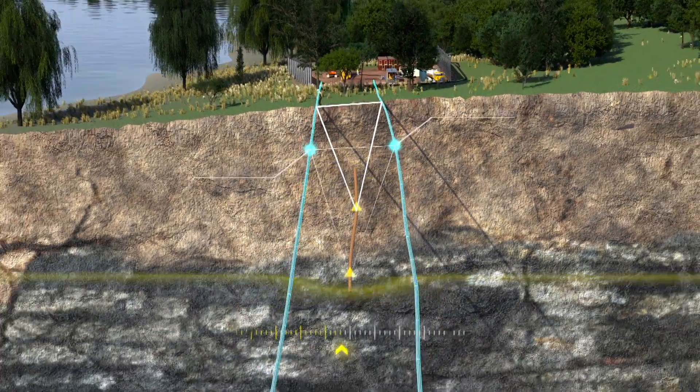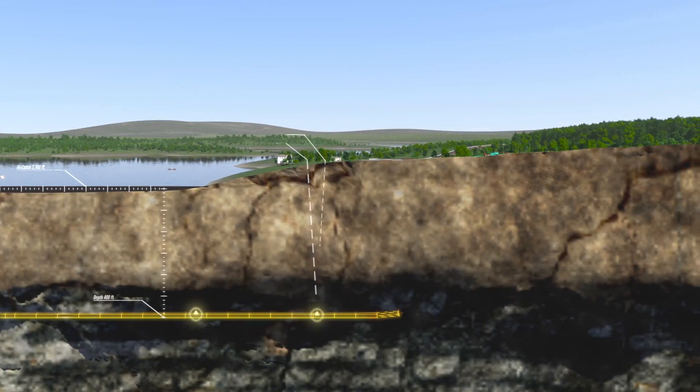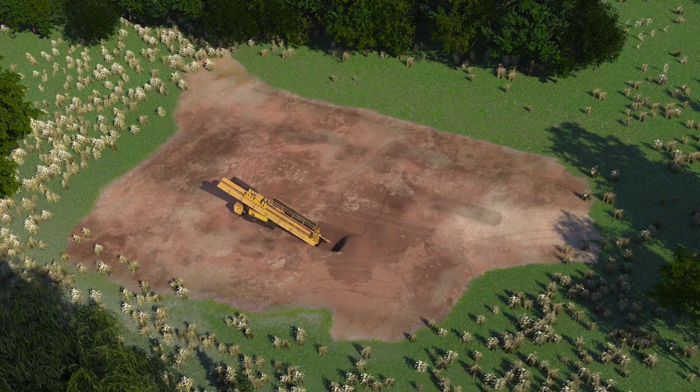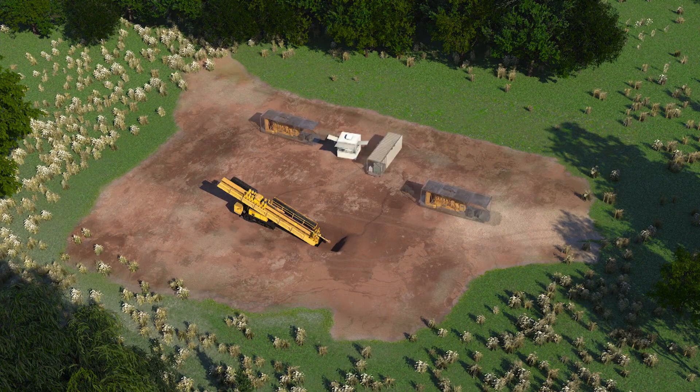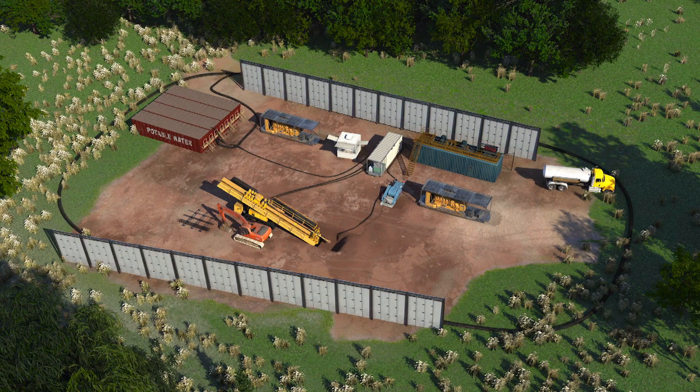These wires help technicians guide the drill pipe down hole and along the underground path where the hole will be made for pipeline installation. A drilling rig, control room, and support machinery are positioned around the drill pipe's entry point. Sound walls to control noise and soil erosion barriers also may be placed around the location's perimeter.